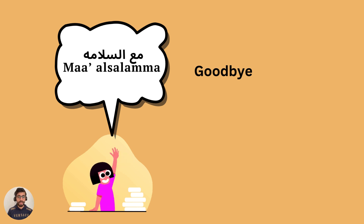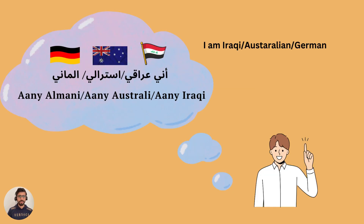'Ma'a salama.' Can you try? Perfect — 'ma'a salama'. And how do we say our nationality? For example, I am Iraqi, Australian, or German.